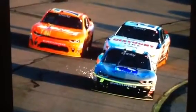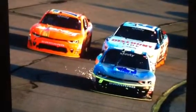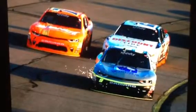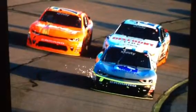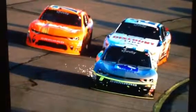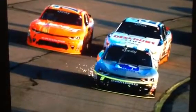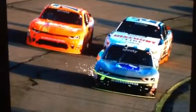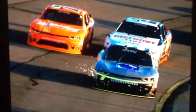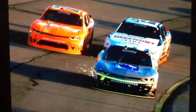Next up will be NASCAR Xfinity Series racing here at Iowa Speedway under the bright lights — or the afternoon. I'll let you know when the video comes up. This is Dale Jr. Fan signing off in the broadcast booth, and I'll see you here at Iowa for the NASCAR Xfinity Series competition. Laters.